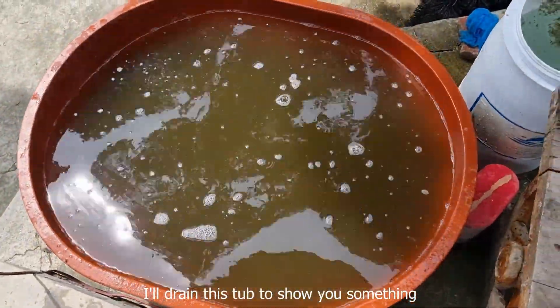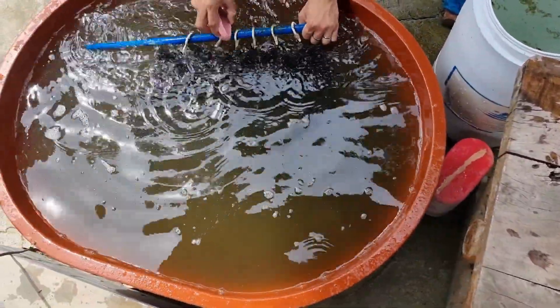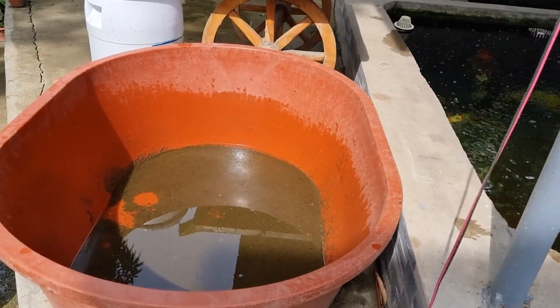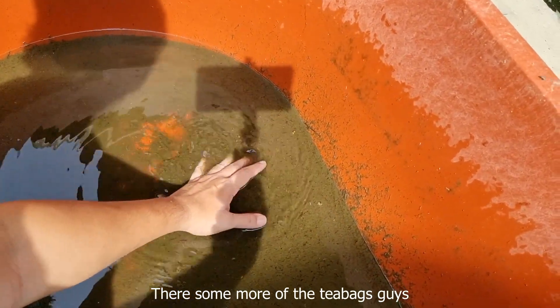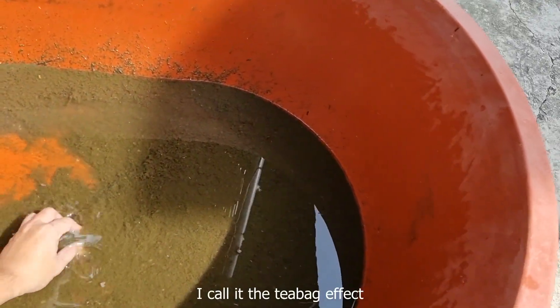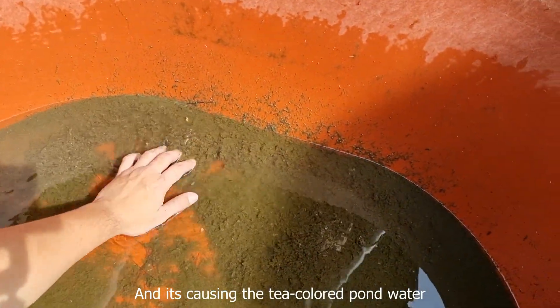I'll drain this tub to show you something. There — some more of the teabag, guys. I call it the teabag effect, and it's causing the tea colored pond water.